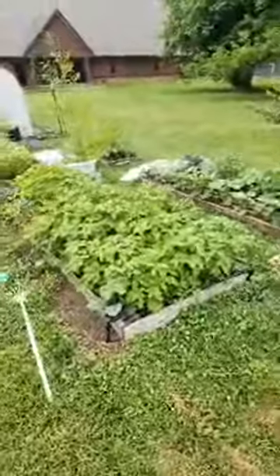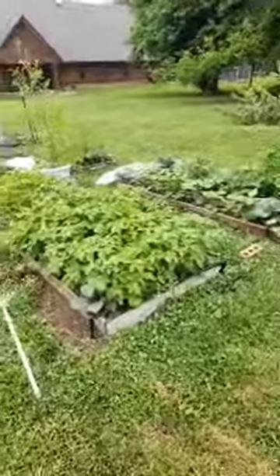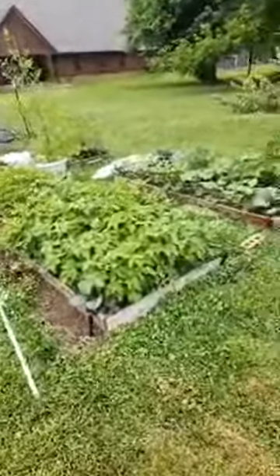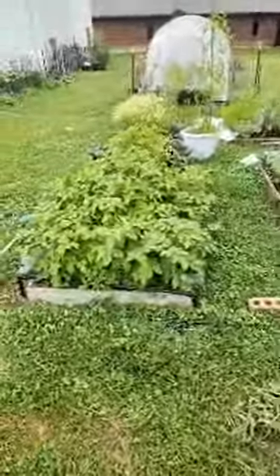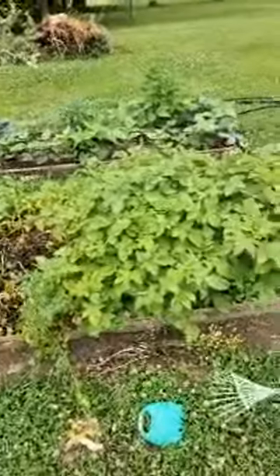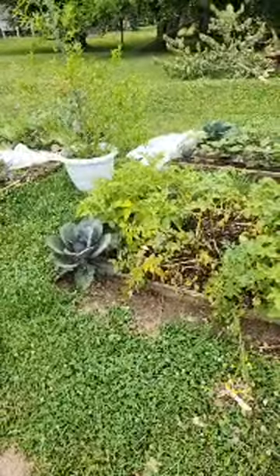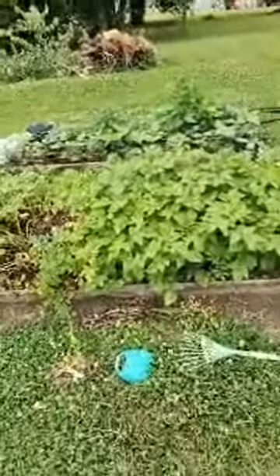I plan on having eight beds eventually, but it's taken me forever to get my husband to finally build the next two, so maybe in about five years I'll have the other four. In this first bed we have potatoes — my four year old and I are having a contest. We planted these potatoes here about a month earlier than the ones on this side. These I grew last year — the Red Norland I believe — and then these are the Kennebec.